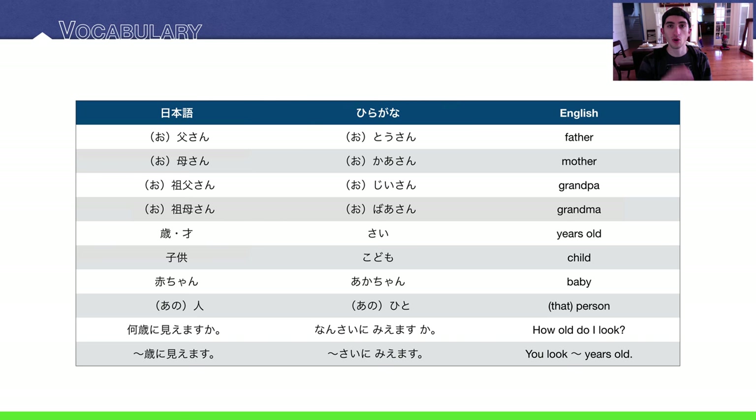You'll notice I have the 'o' in parentheses, which means it's optional in certain situations. If you're talking about other people's family members — kare no otousan, kanojo no obaasan, for example — you have to add the 'o' because it makes it polite. If you're talking about your own family members — watashi no kaasan — you leave off the 'o' because in Japanese society you humble yourself. You don't honor yourself. If you say kaasan wa or kaasan ga, people automatically know you're talking about your own family member because you left off the 'o'.